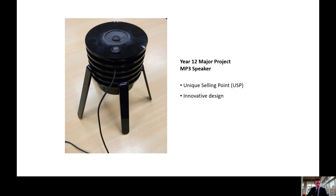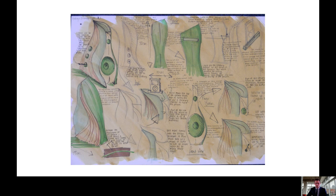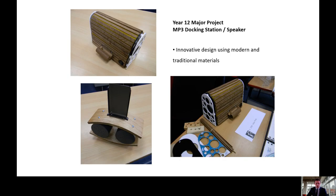We always encourage you to be innovative in your approach and look at opportunities for unique selling points. Pupils take inspiration from nature, design movements and past designers when designing. Throughout the course, we encourage pupils to develop their communication skills through a range of methods, and they have the chance to experiment with both modern and traditional methods.